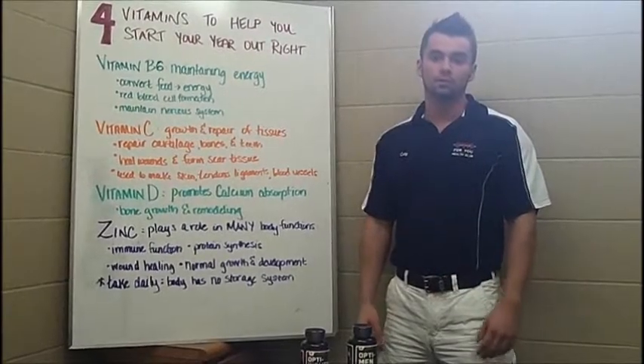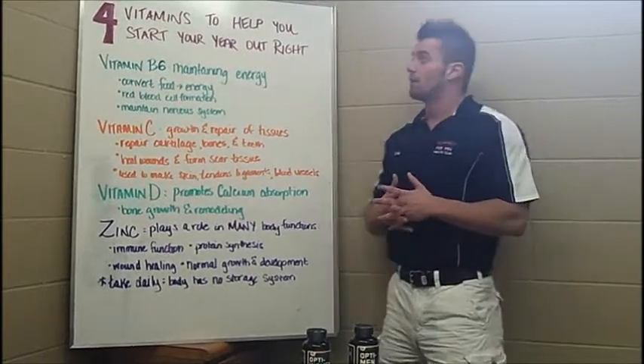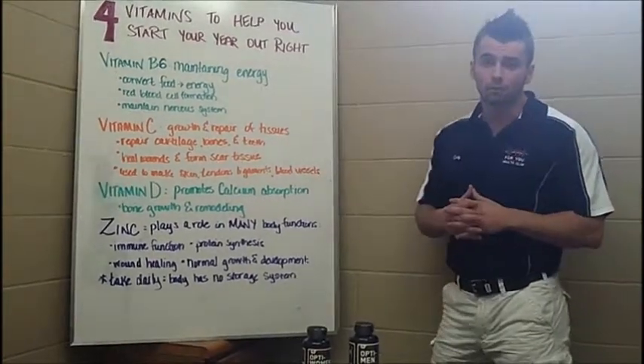Hi, I'm Cody with your Fit For You Tip of the Week. This week we are going to give you four vitamins that are going to help you start your year out right.